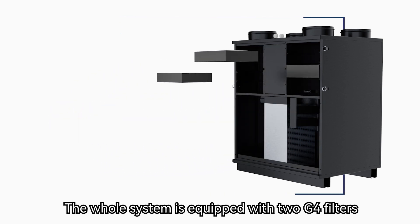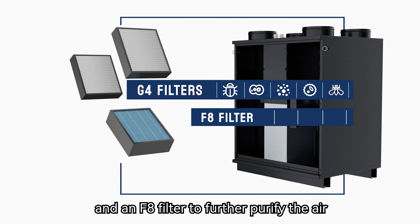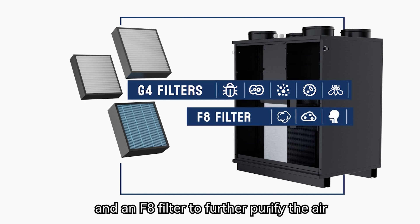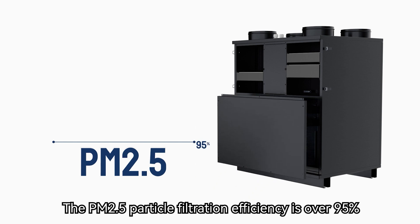The whole system is equipped with two G4 filters to stop large particles from entering the system, and an AF-8 filter to further purify the air. The PM2.5 particle filtration efficiency is over 95 percent.